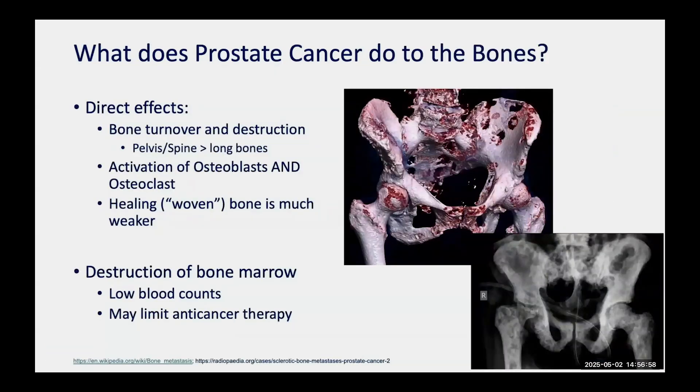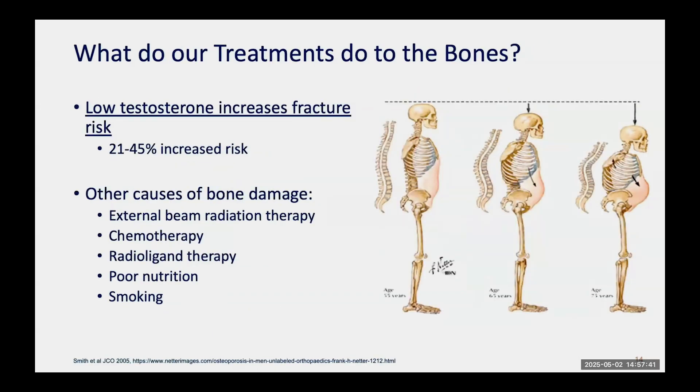Beyond bone mineral density loss from hormone therapy, prostate cancer itself causes direct effects on the bones. This CT scan shows unfortunately advanced-stage prostate cancer where much of the bone has been destroyed — and healing bone, even once treated, is not as strong, putting men at higher fracture risk. Bone marrow is also critically important for red cell and immune cell production, so extensive bone involvement can impact immune function and ability to tolerate other therapies. Low testosterone increases fracture risk by 20 to 40%. External beam radiation, chemotherapy, and novel radioligand therapies like Lutetium may also damage bone, as do poor nutrition and smoking.